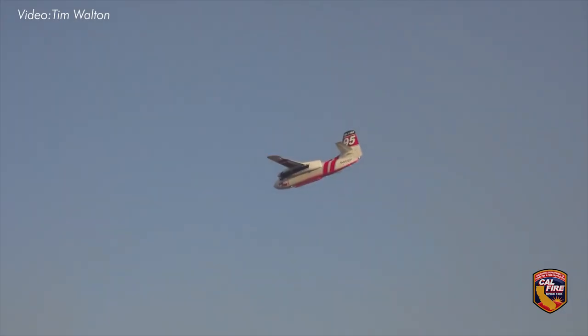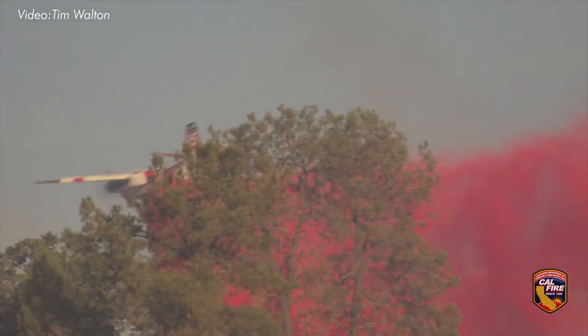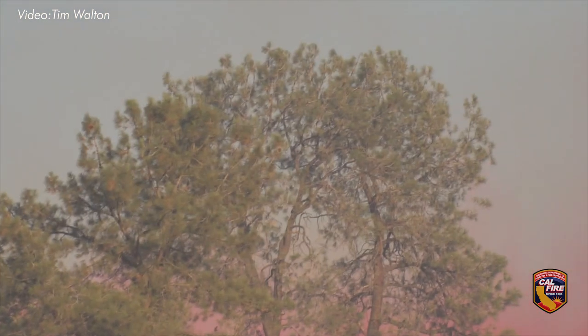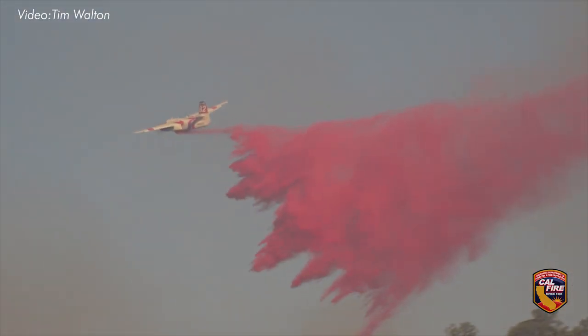One, it cools down the vegetation, coating the brush and the trees with the retardant so that by the time the fire gets to it, it slows down the fire and takes out the heat so that firefighters on the ground can actually put the fire out.